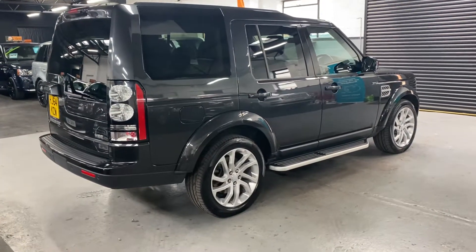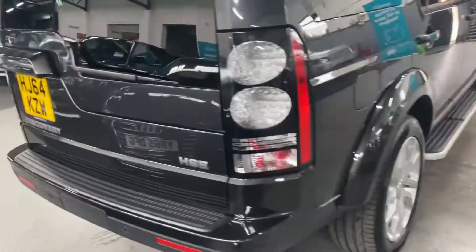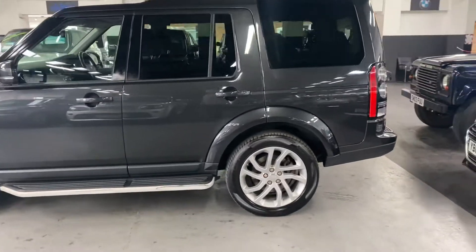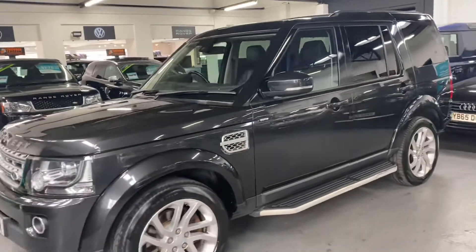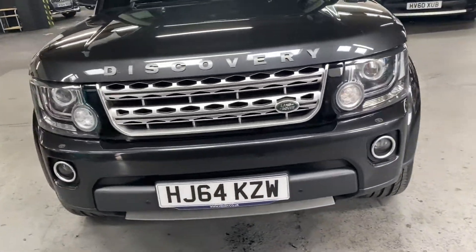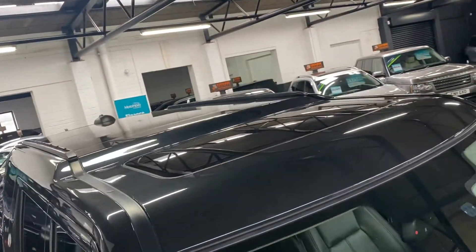Options wise it's got the 20 inch alloy wheels, side steps you can see there, privacy glass, reverse camera, front and rear parking distance control, auto Xenon headlights with LED sides, and triple sunroofs which are standard on the HSE — the front one tilts and slides and the rear one is fixed.